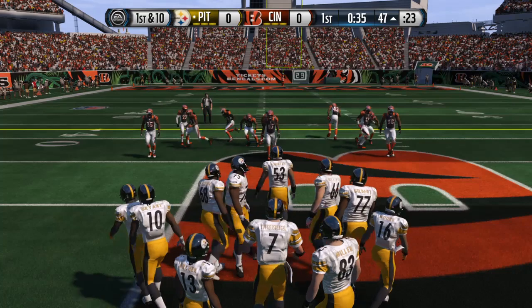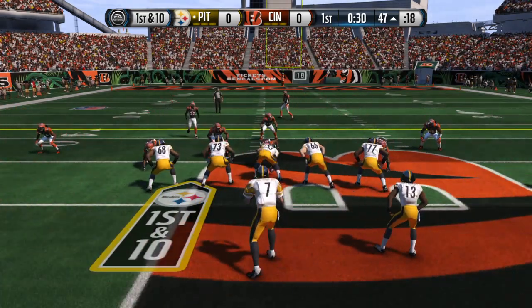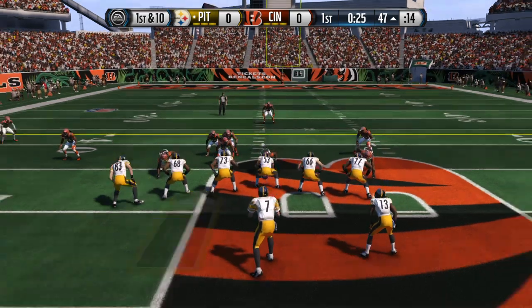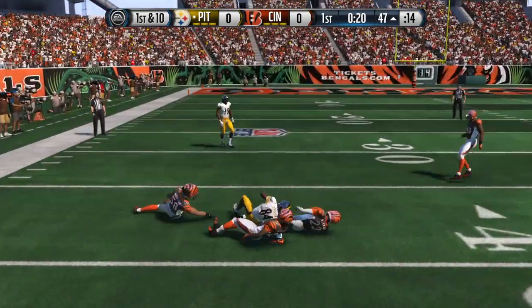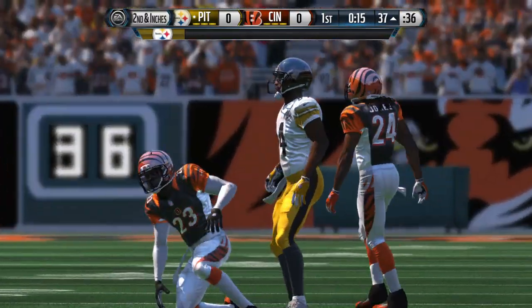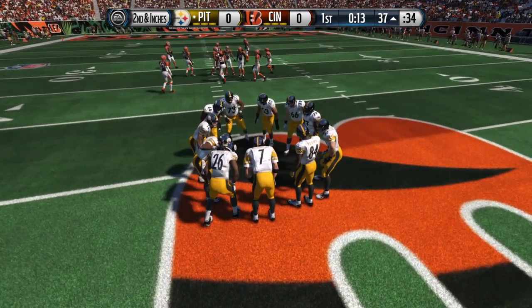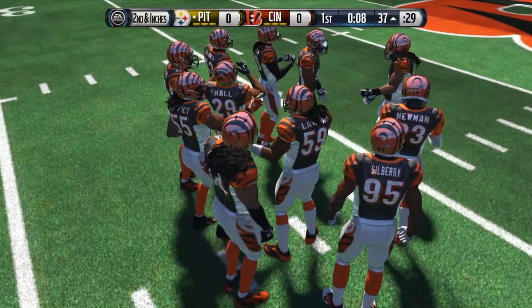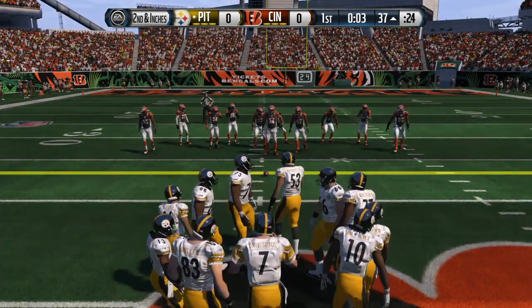They're able to move the chains after that last run. They send the tight end in motion. Roethlisberger's got it in the gun — Roethlisberger sends it to Brown. Brown taken down. The Steelers did a good job keeping the defense off balance. They throw the football, pick up some solid yards, and now they can choose from run or pass. Play number six coming up on this drive.